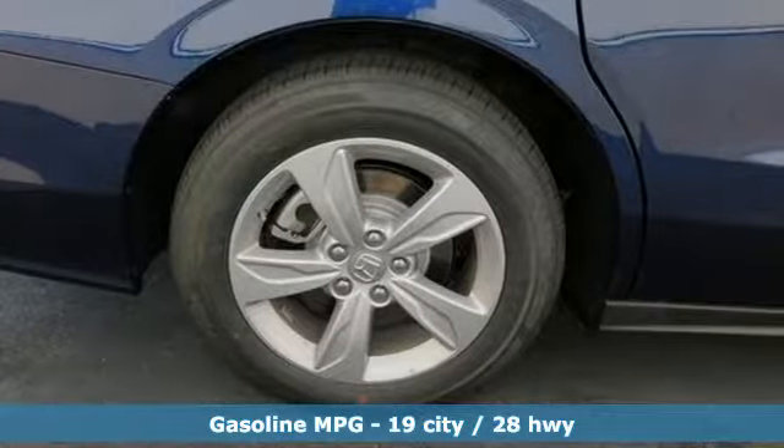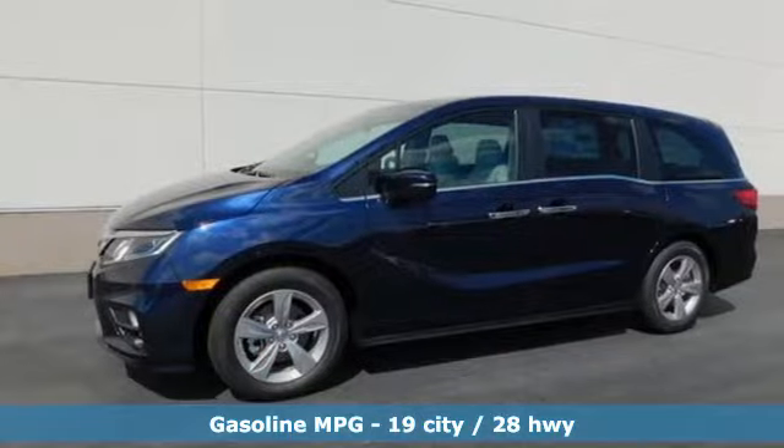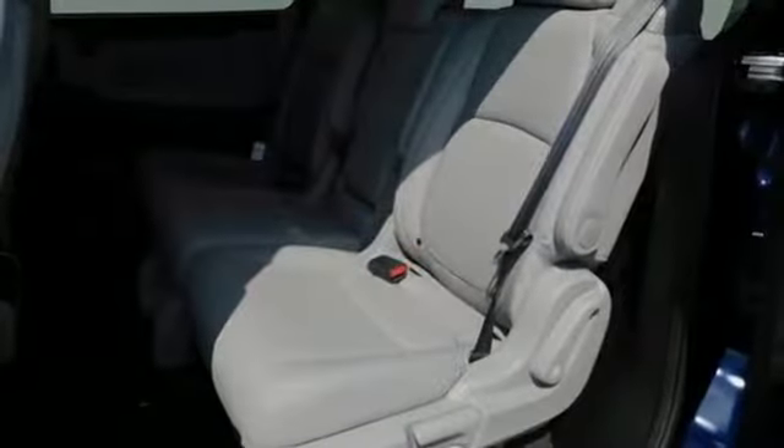Power heated mirrors, front heated leather bucket seats, streaming audio, auto dimming rear view mirror, external memory control, doors and push button start proximity key.